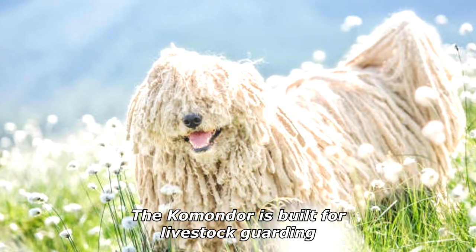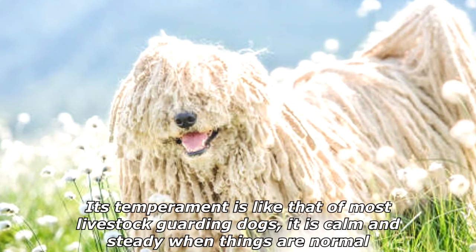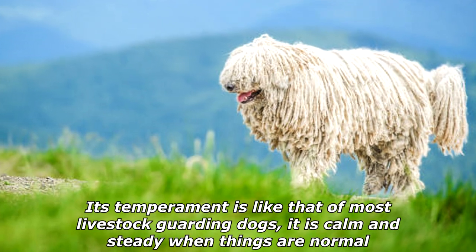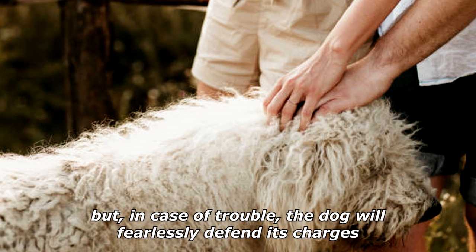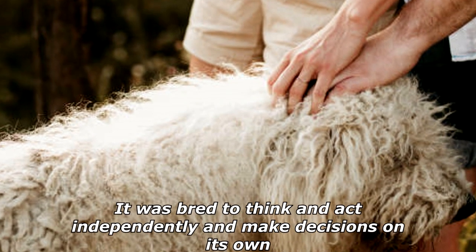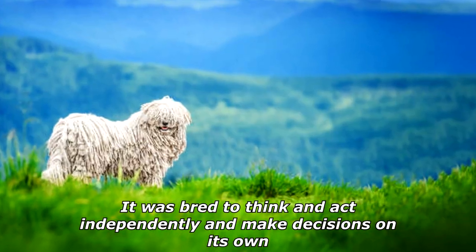The Komondor is built for livestock guarding. Its temperament is like that of most livestock guarding dogs — it is calm and steady when things are normal, but in case of trouble, the dog will fearlessly defend its charges. It was bred to think and act independently and make decisions on its own.